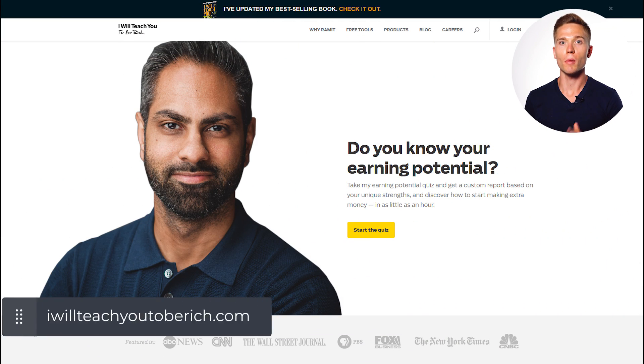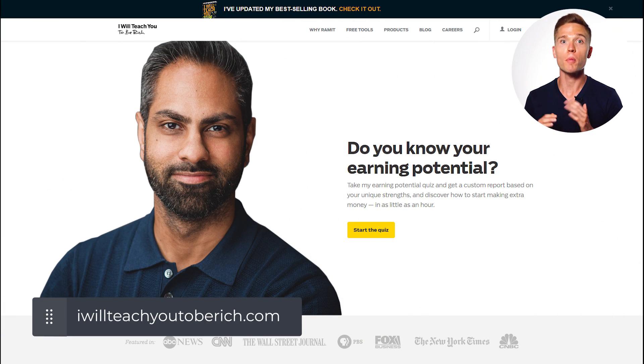The examples I showed you at the beginning of the video — this is exactly what they're doing. They're doing everything they can to get the right offer in front of the right people. Let me show you a couple more examples in a little more depth. The first example is from IWillTeachYouToBeRich.com, a very popular blog in the personal finance space.